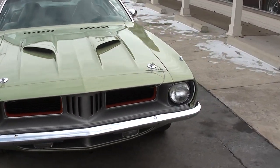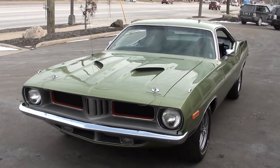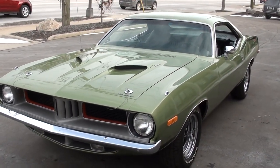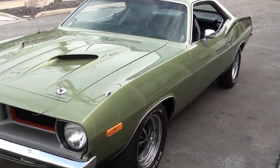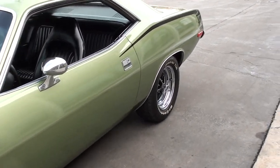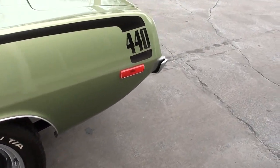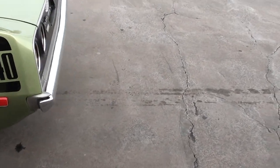Today we're going to take a look at a beautiful 1973 Plymouth Cuda. This is an original Cuda — the VIN starts BS. I actually sold this car about 10 years ago to a friend of ours who's in a Mopar club with us. The car's about a 12-year-old restoration and he's had it for the last 10 years.